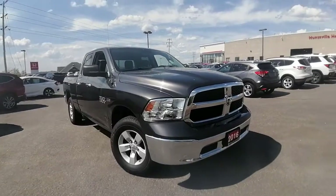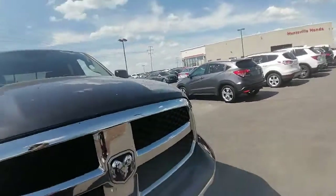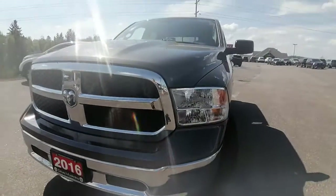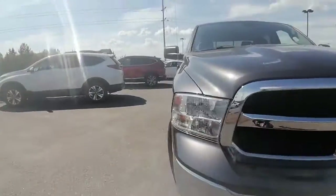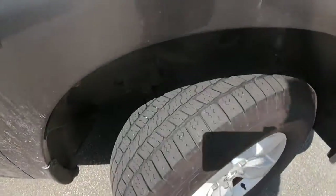It is a one owner, no accidents reported to the history of the vehicle. Front end is in great shape, no dings or dents, nothing really to point out to you. It's got the chrome grille and bumper which I really like on this truck. Tires are in good shape — we've got a season or two of tread life left.